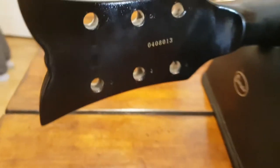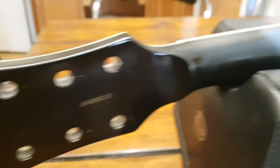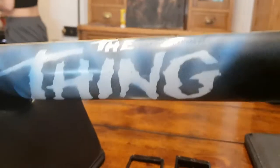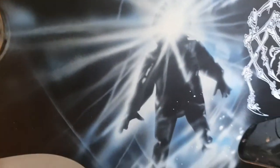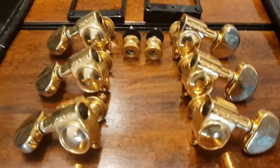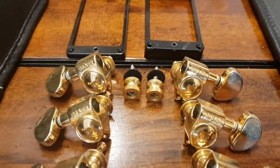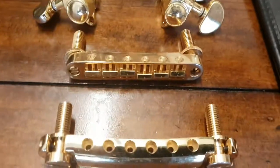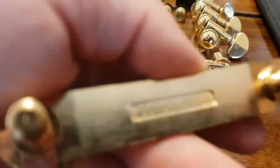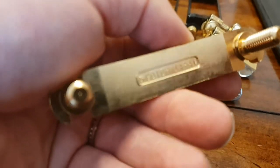Schecter Diamond Series custom — serial number still there — this would be a Korean model, I believe. And yeah, this looks killer. The hardware that comes with it: we've got gold Grover tuners, your strap buttons, and you've got Tone Pros by Gotoh bridge.